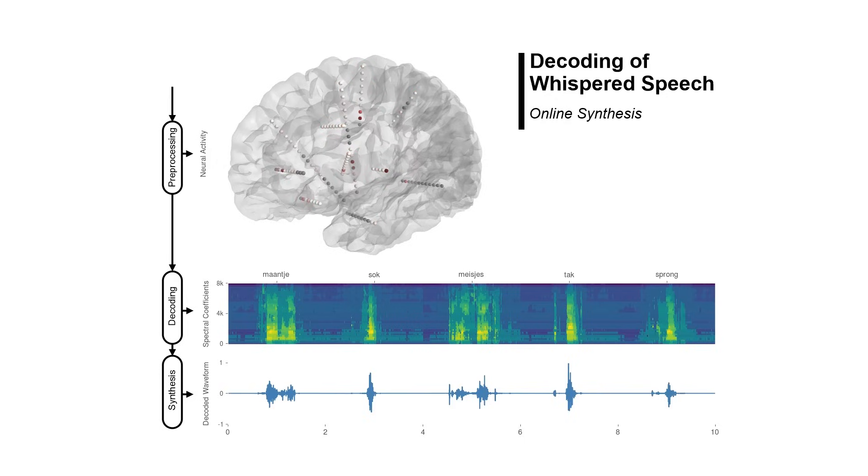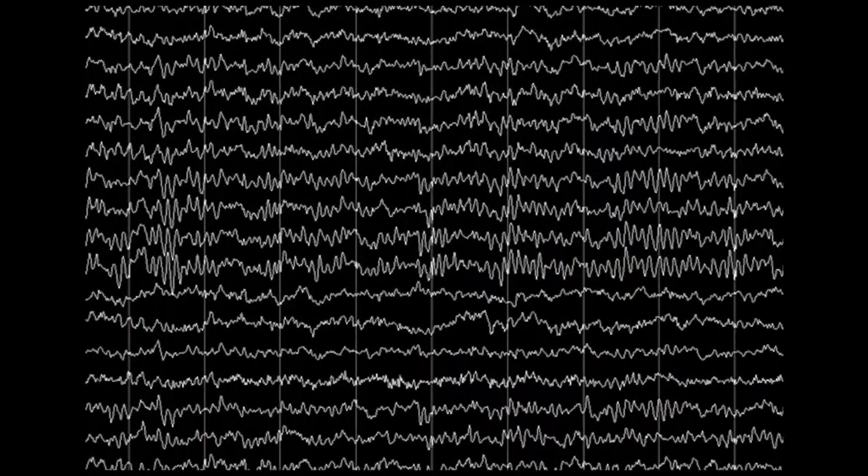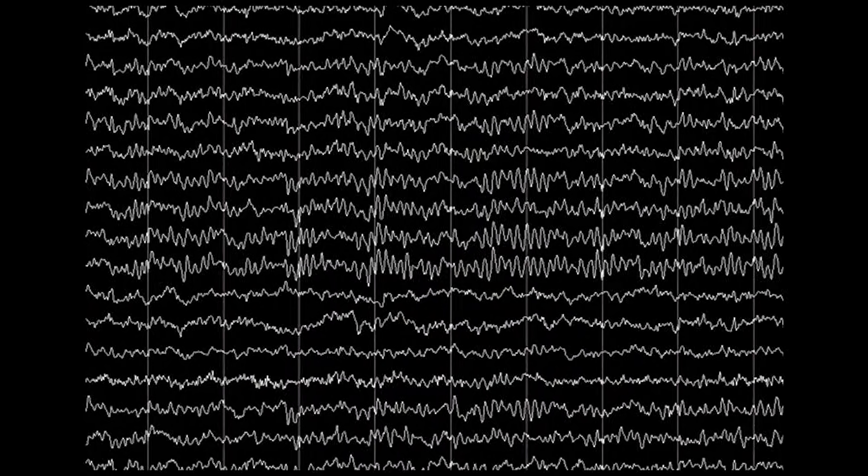I'm working on signal processing on a project to better understand how epilepsy arises as a result of traumatic brain injury in certain instances. We're focused on identifying distinct electrophysiological signals in rat brains to better understand the development of epilepsy following these severe injuries.